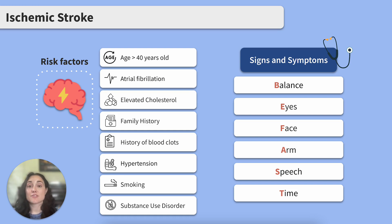T stands for Time. It's not a symptom, but it's the most important part of the memory tool. You need to note the time symptoms started and call for help right away. Remember that time is brain — the longer the client doesn't get treatment, the more brain tissue is damaged.